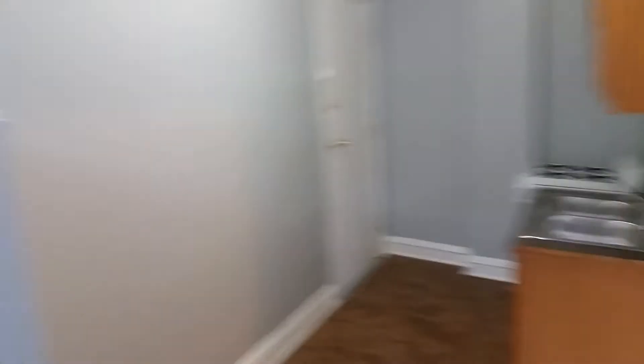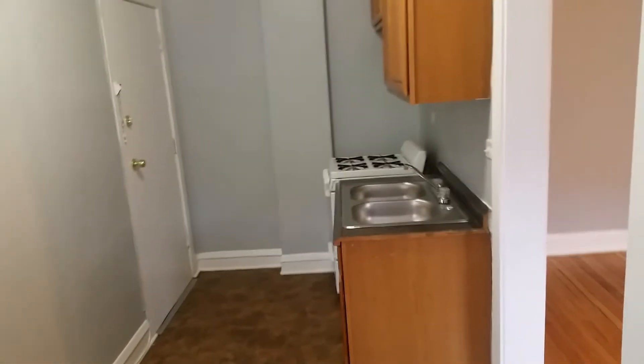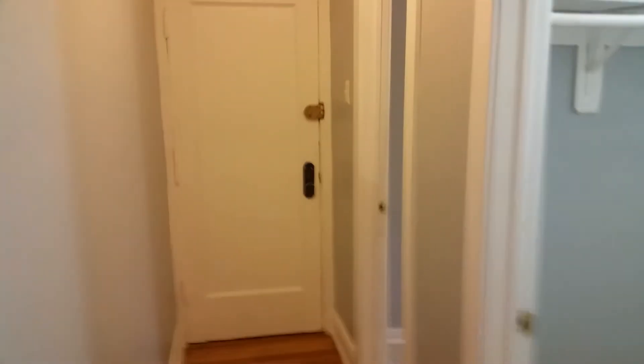Kitchen — stove, sink, looks pretty clean, pretty new. This fridge looks brand new, in this awkward spot. Decided over there. This is a good one at $850. Floors look pretty good — let me know what you think.